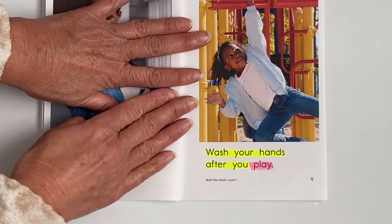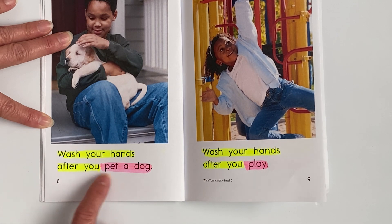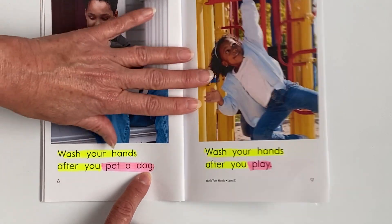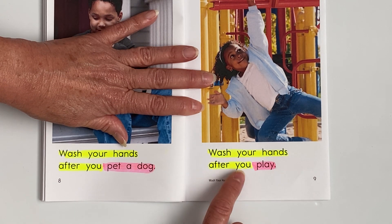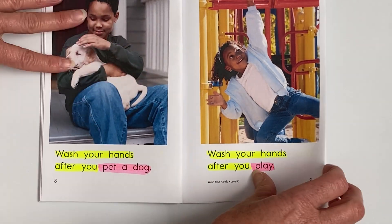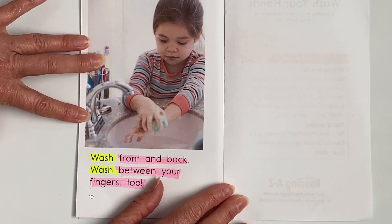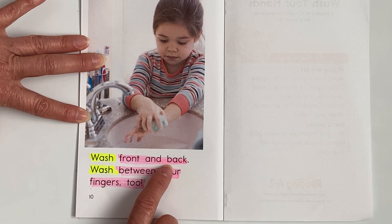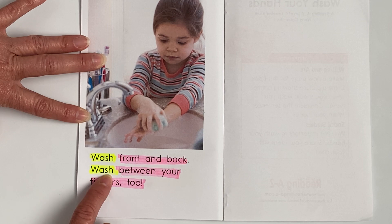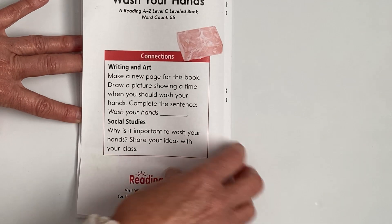I wish I could hear those voices. Wash your hands after you pet a dog. Wash your hands after you play. Wash front and back. Wash between your fingers too. Good job, Miles and Grace. Excellent.